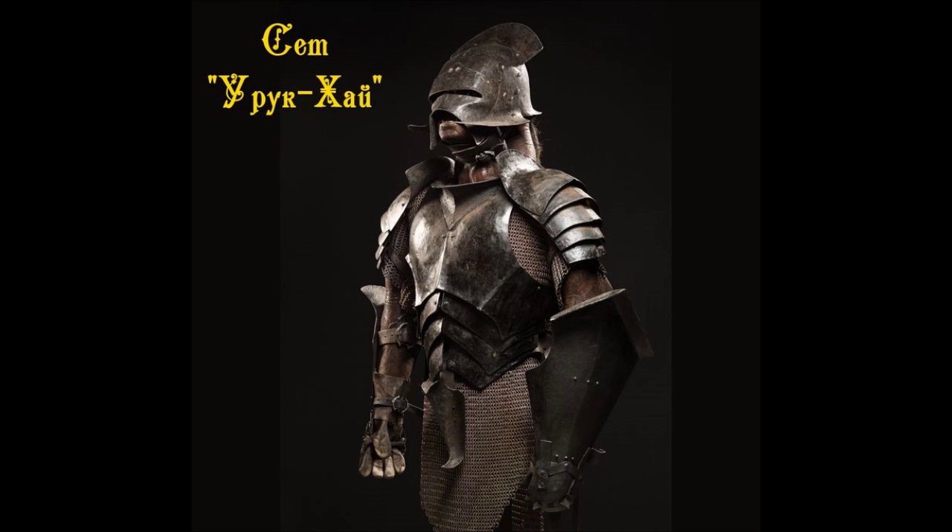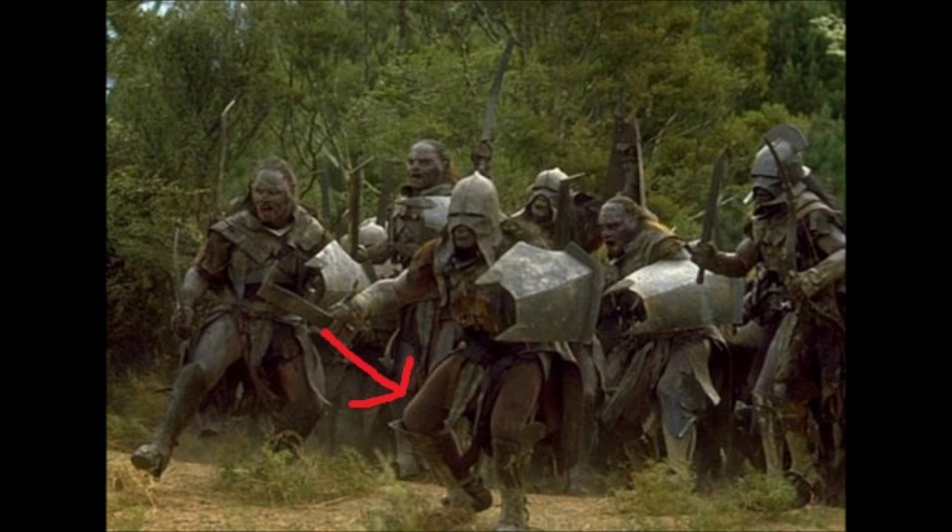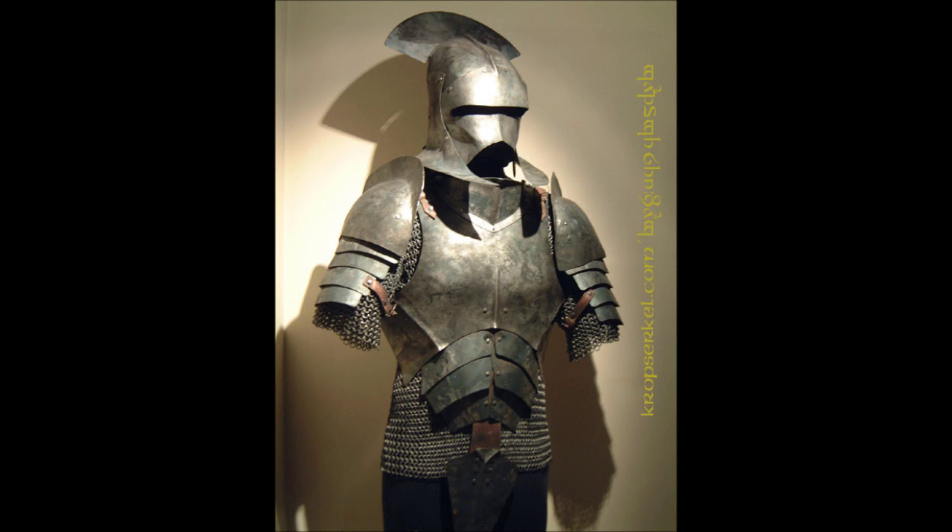Legolas says their armor is weak in the neck and in the armpit, which makes sense because the armpit is really difficult to protect. If you put mail there you restrict your movement a lot, and you can't put plate there because you simply won't be able to move at all. And in their necks, as usual, there's no neck plate and no chainmail. The Uruk-hai also have a giant weak spot by not having any upper leg protection — they wear chainmail but it only barely touches their legs. If it were a bit longer it would simply protect the legs way more.